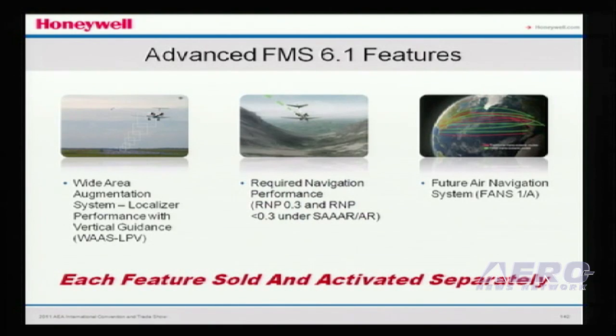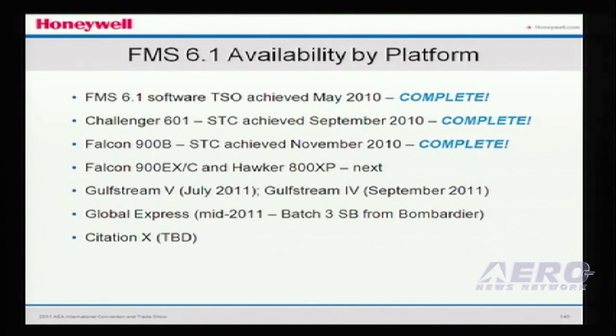This program is also underway. We have the Challenger 601 STC with our partner Duncan Aviation, along with the Falcon 900 B, which is also with Duncan Aviation. We have other aircraft in the pipeline this year: Gulfstream G4, G5, Falcon 900 EXC, and eventually the Citation 10.